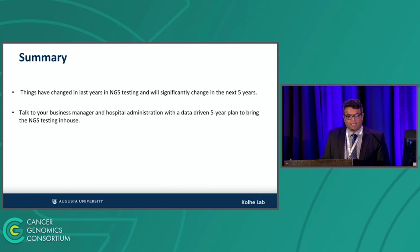In summary, a lot has changed in the last five years. If you haven't been following NGS reimbursement and testing, please look at the slides and reach out with any questions. Go talk to your hospital administration with all this data and try to bring it in-house. Ten years ago, NGS was definitely a cost center. Now, with whatever volume you have, it is becoming a revenue generator — at least cost neutral, and some labs are making a good amount of profit for their hospitals.